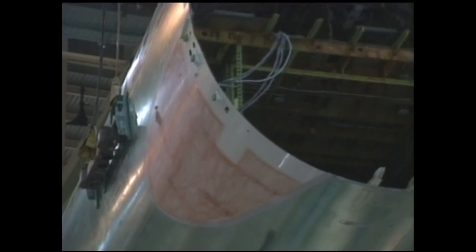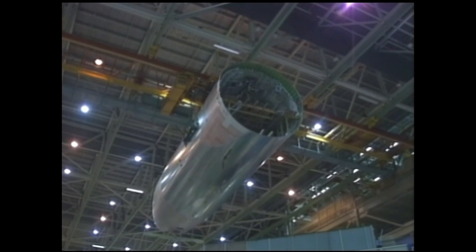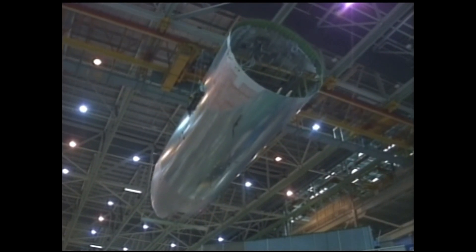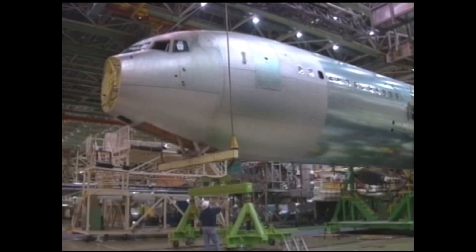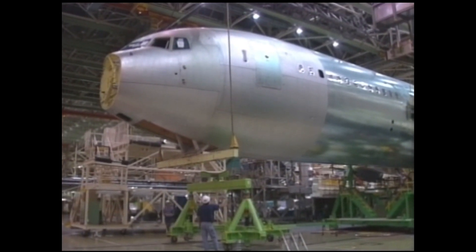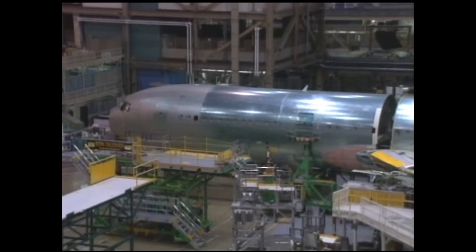Originally, the 767 was designed for a three-person crew, which was standard for large aircraft at the time. However, Boeing soon realized that the trend was shifting toward two-person cockpits, as airlines sought to reduce operational costs. In response to this demand, Boeing adapted the 767's design to accommodate just two pilots, making it one of the first wide-body jets to be certified for two-person operation. This change helped solidify the 767's position in the market as an aircraft that balanced advanced technology with operational efficiency.